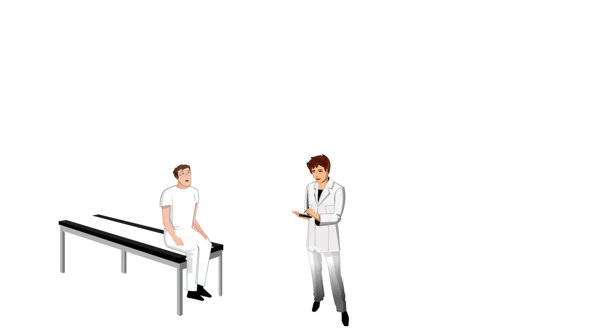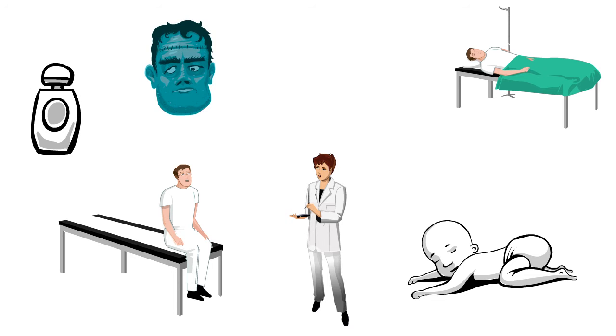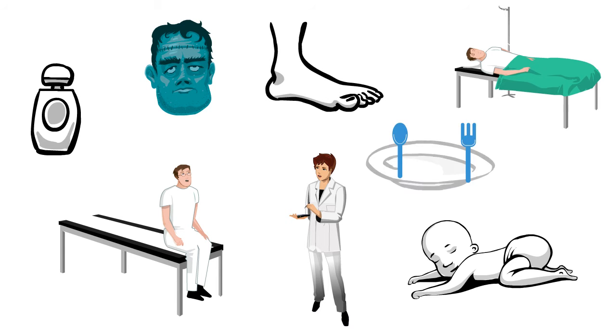These common symptoms include being tired or having less energy, trouble sleeping, dry and itchy skin, the need to urinate more often, puffiness in the eyes, swollen ankles and feet, and poor appetite.